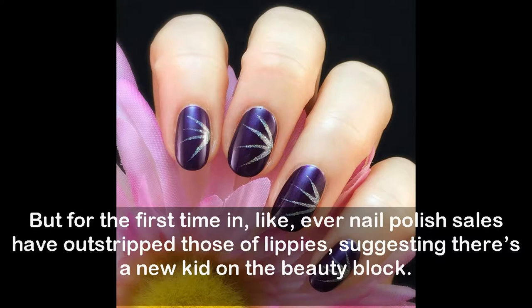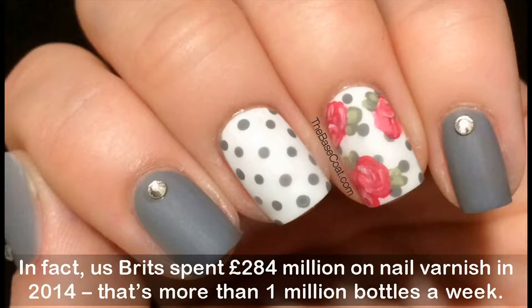In fact, us Brits spent 284 million pounds on nail varnish in 2014 — that's more than one million bottles a week. The power of polish is palpable.